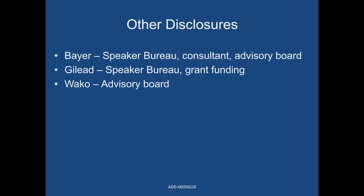My disclosure, as you can see on the slide, of most note: I am on the Speaker Bureau and serve as a consultant to Bayer, as well as have been on an advisory board for Wako Diagnostics.